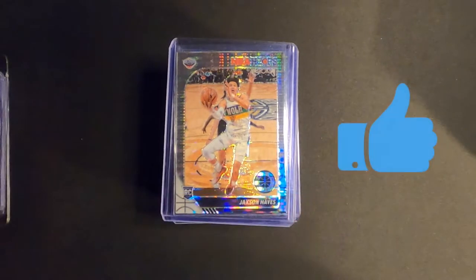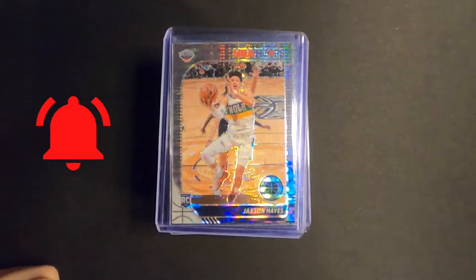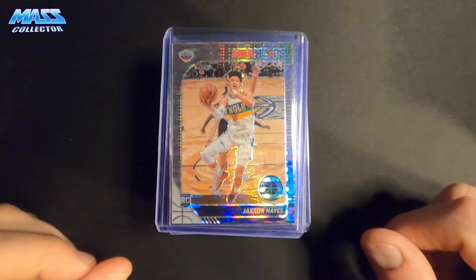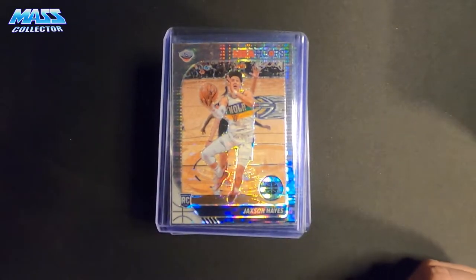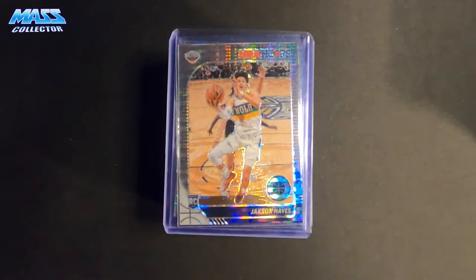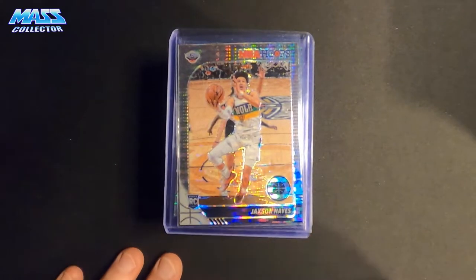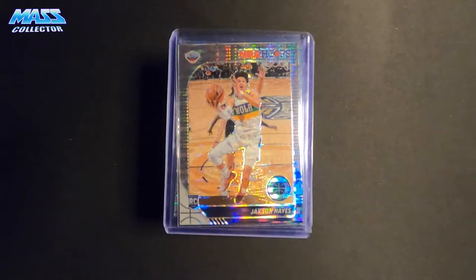Pretty much all of these again are NBA Hoops premium stock. I'm buying lots of players — like 10, 9, 16, 20 of them at a time — targeting specific players that I think are going to be good investments long term. Either rookies, second year cards, third year cards, or just bonafide stars.